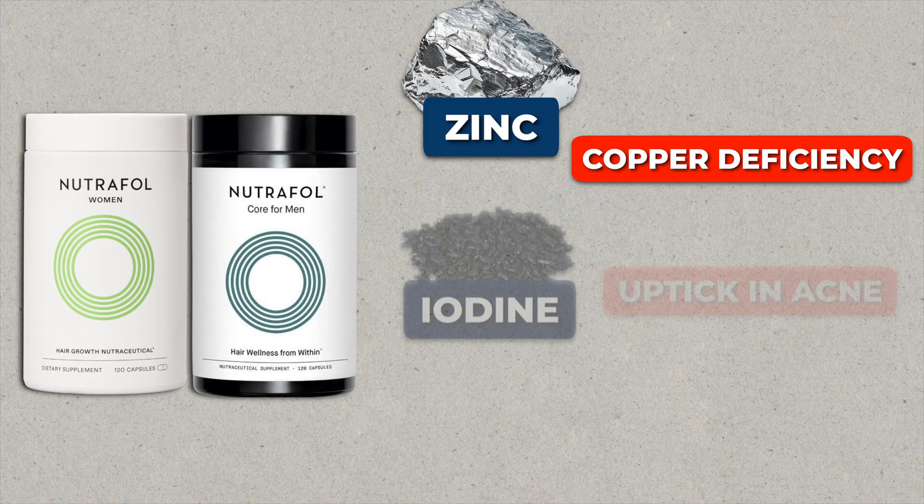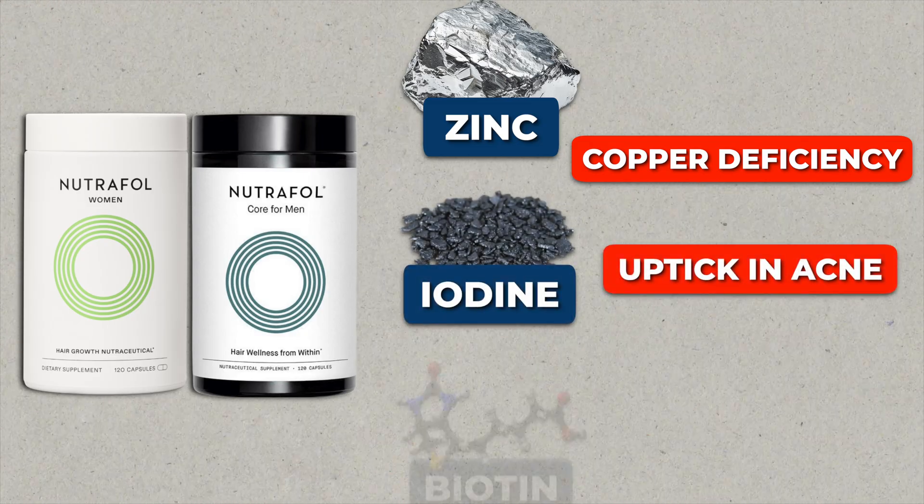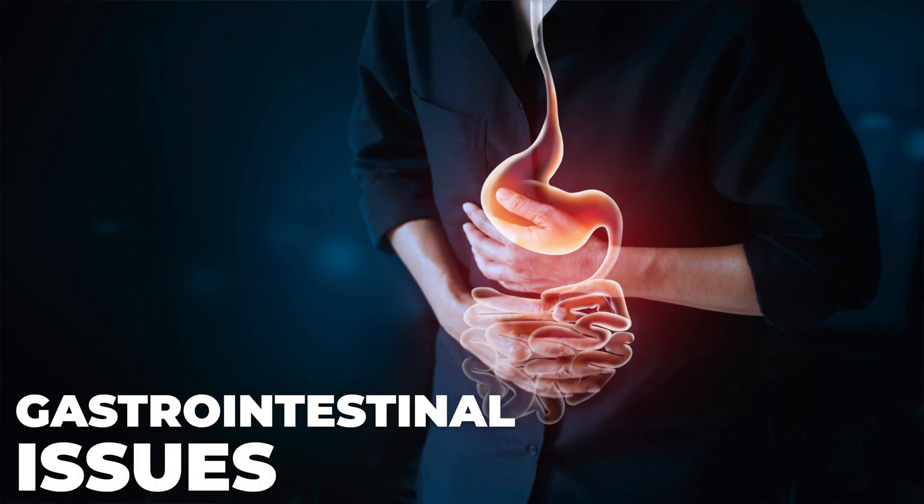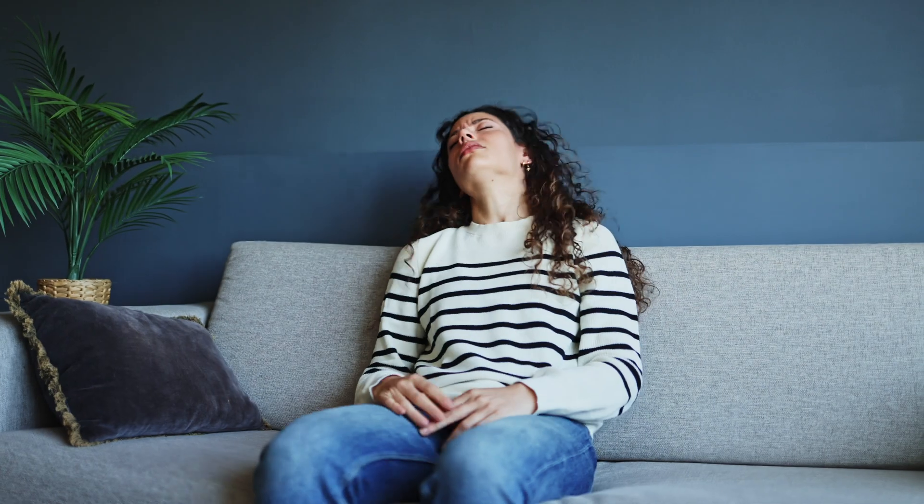I want to emphasize: be a little skeptical about what you read on hair loss websites with their percentages, because sometimes they are manipulating numbers to be more biased towards people wanting to use their vitamins. And it's important to understand that Nutrafol, though derived from plants and natural, is not without its side effects. Too much zinc can lead to a copper deficiency, too much iodine leads to an uptick in acne, too much biotin can manipulate your blood work, and it can cause gastrointestinal issues — nausea, vomiting, diarrhea, and bloating.